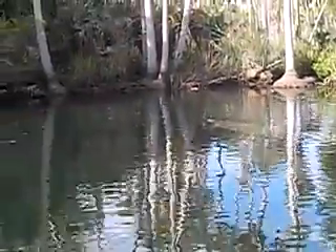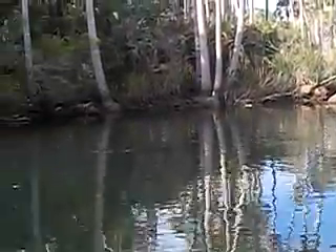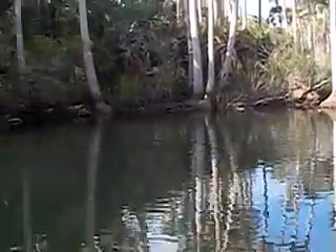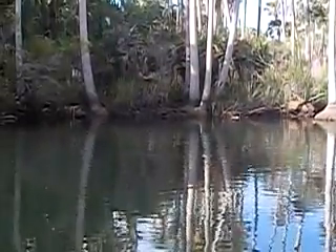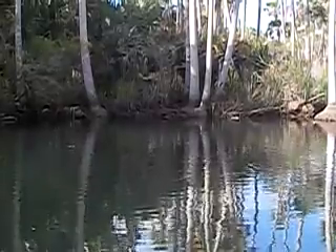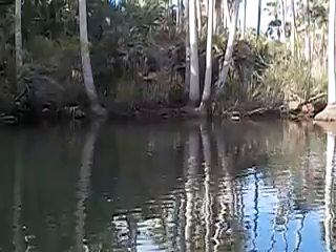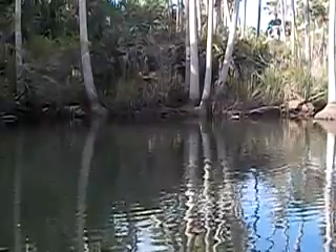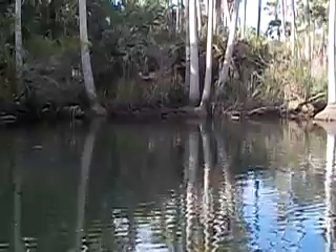Here they come — there it is, right there, right on the surface. You just saw it. Beautiful. There it is.